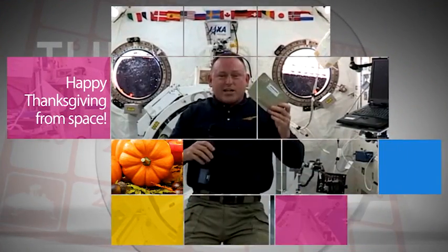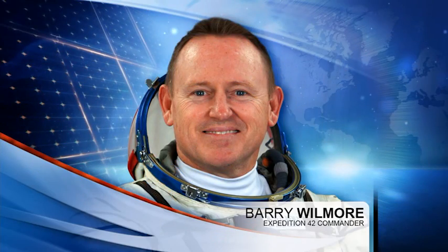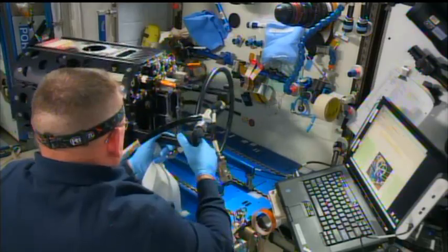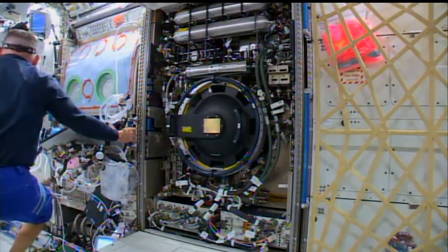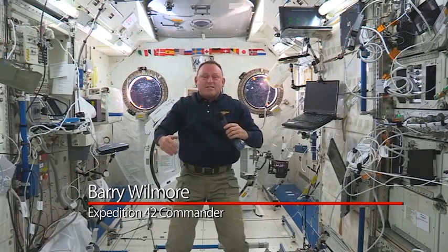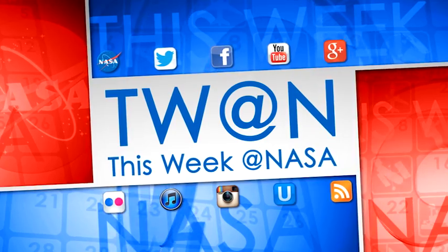Space Station Commander Barry Wilmore recently talked about his Thanksgiving Day menu — including smoked turkey — and how thankful he is for the opportunity to work on the important research conducted aboard the station. He shared a Thanksgiving message: "I say to all of you there, Happy Thanksgiving, may it be a blessed day for every one of you. Don't eat too much." And that's what's up this week at NASA.